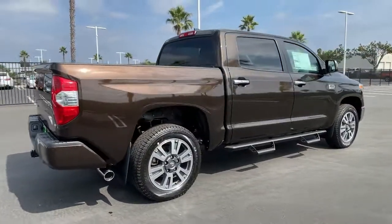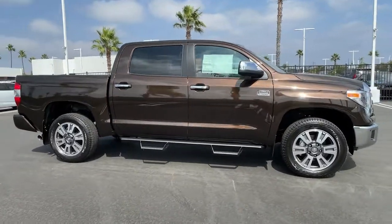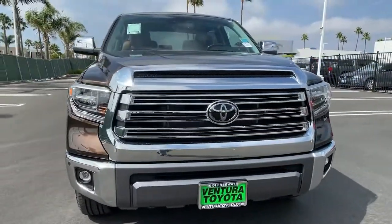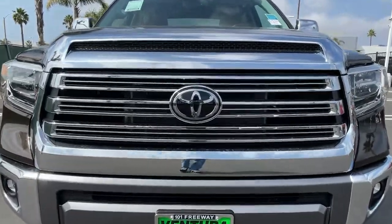These are just some of the great options this vehicle comes with: keyless entry, heated driver seat, cooled driver seat, sunroof, satellite radio, remote engine start, premium sound system, power passenger seat, iPod and MP3 input, and heated mirrors.